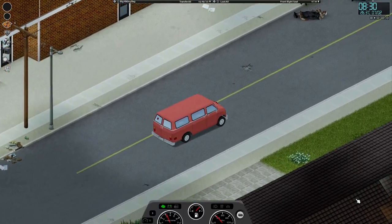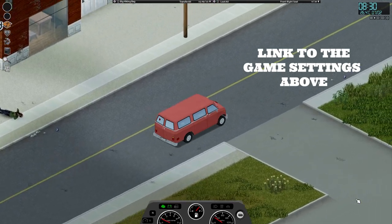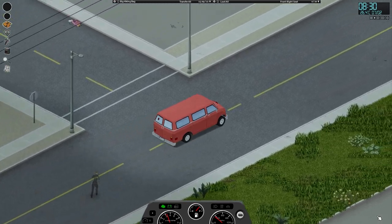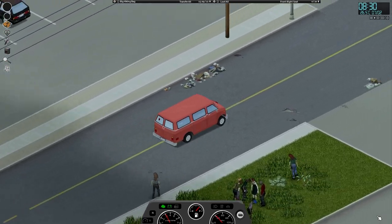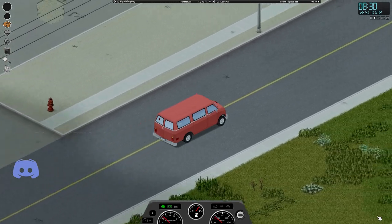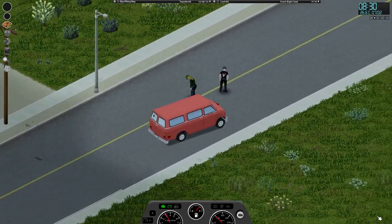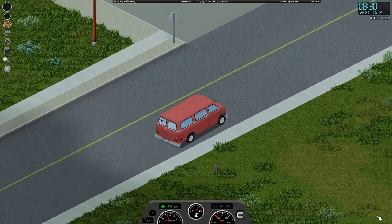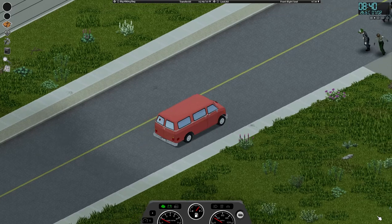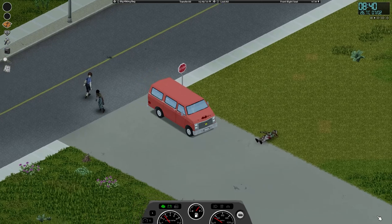Hello everyone, my name is Nomus and welcome back to another episode of Project Zomboid. We are picking up here shortly after our last episode, just in the van - our new van that we picked up in the last episode - heading up towards the gas station and auto mechanic shop. Those are going to be the next two locations we're going to scout out and search while we are staying in Rosewood.